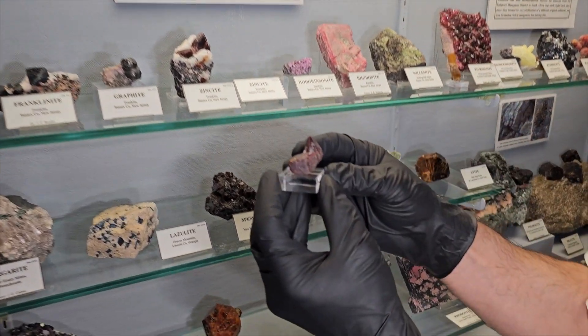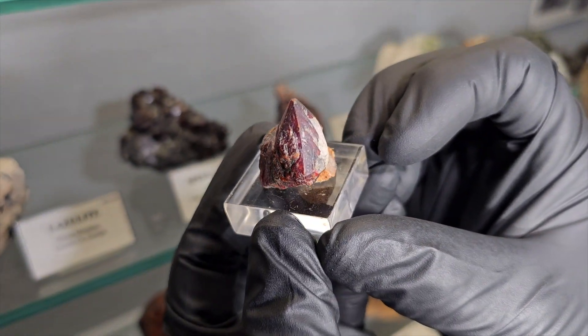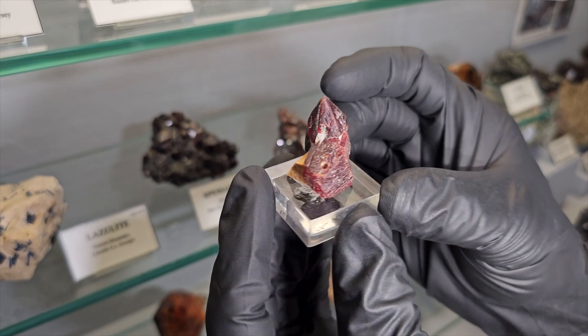This is from Franklin, and it's a remarkably symmetrical and complete crystal of really good size with some minor calcite associated with it. It shows really nicely the red color, so it's got a beautiful shape.